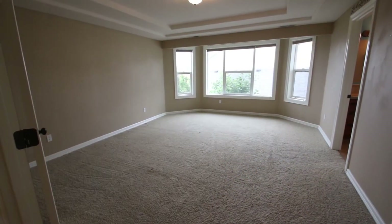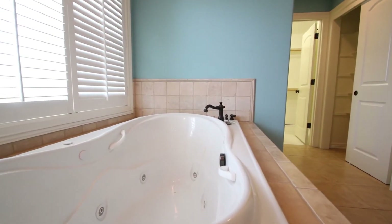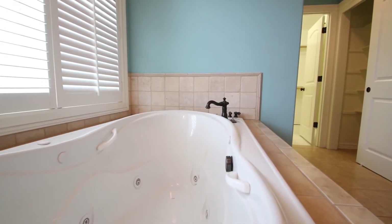The large master suite offers a large bathroom with tile-wrapped jetted tub, separate vanity, walk-in closet, linen closet, and dual head shower.